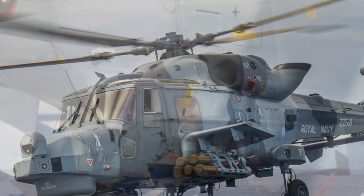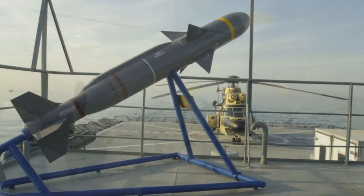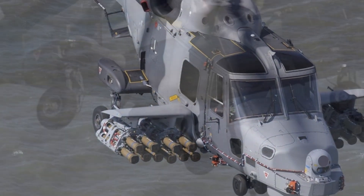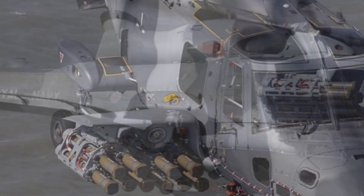Operationally, the missile's deployment opens new tactical possibilities. A single carrier strike group equipped with Sea Venom-armed Wildcats can now conduct distributed, high-precision attacks without relying solely on ship-launched systems. This flexibility allows the Royal Navy to project power more efficiently, respond faster to emerging threats, and operate more effectively in dispersed maritime environments. In future conflicts where speed, information, and precision will define success, such capabilities could prove decisive.